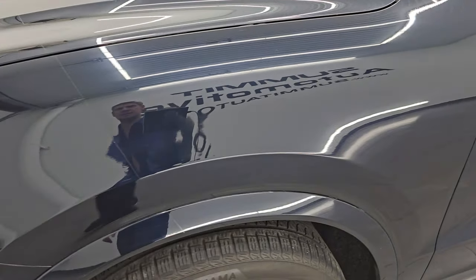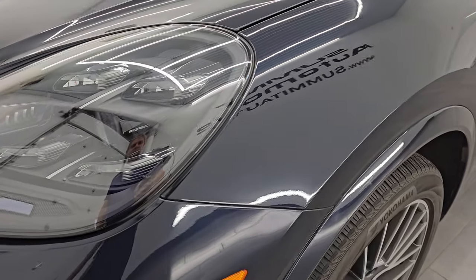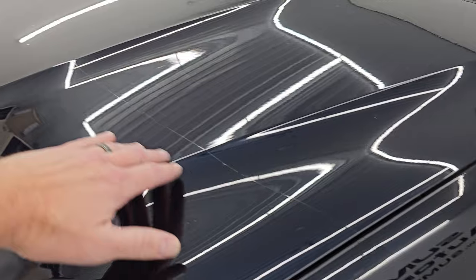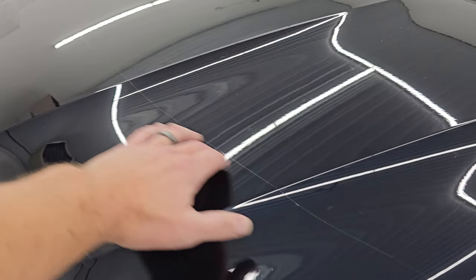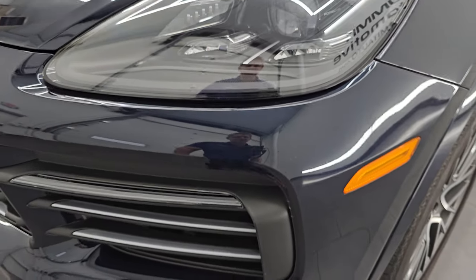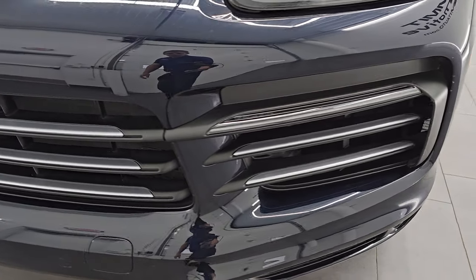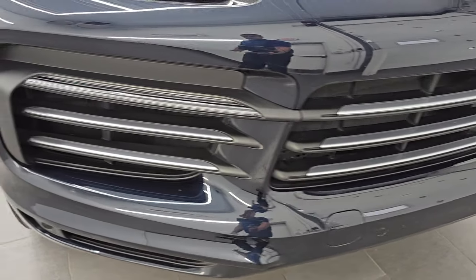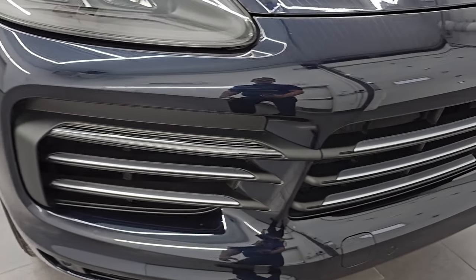The front fender is in excellent condition. I didn't see any major dents or dings on there. Now this one does have a 3M rock guard all the way across the front — that's what this line is here. So up front, the fender, the bumper, everything's been 3M wrapped. The front bumper itself is in excellent condition, and you get the front bumper parking sensors on there.